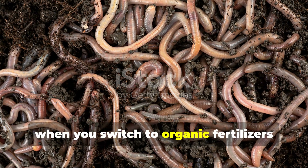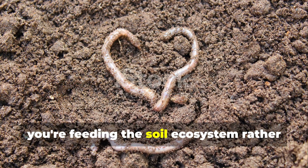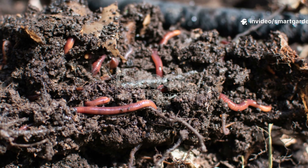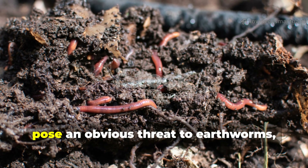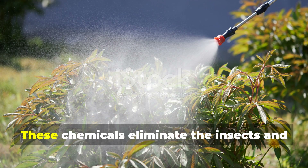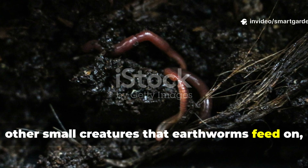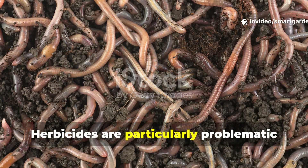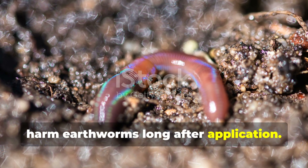When you switch to organic fertilizers like compost, worm castings, and natural amendments, you're feeding the soil ecosystem rather than just the plants. Pesticides pose an obvious threat to earthworms, but the impact goes beyond direct toxicity — these chemicals eliminate the insects and other small creatures that earthworms feed on, essentially starving them out of your garden. Herbicides are particularly problematic because they persist in the soil and can harm earthworms long after application.